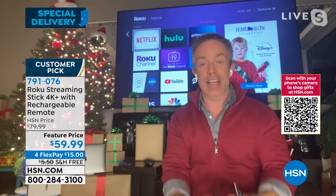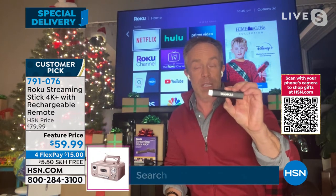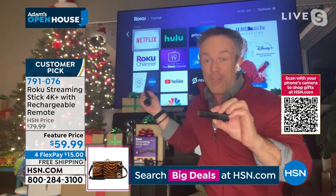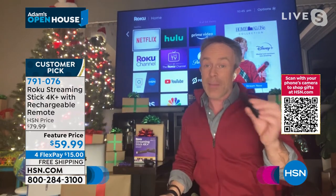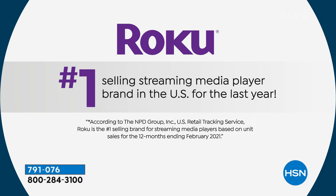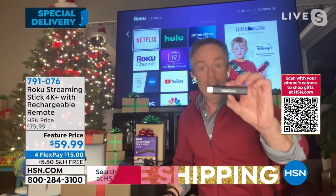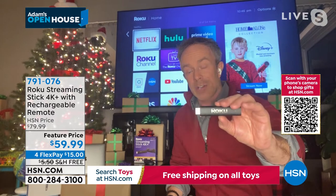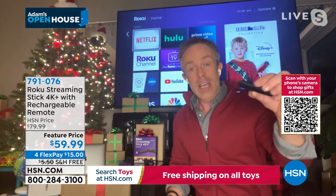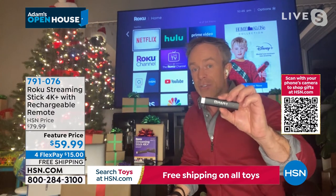A lot of us are Roku users because they are the number one media streamer — not just because they sell more, but because they offer more content and it's easier for all of us to use: kids, seniors, everyone. If you're new to Roku, realize you're getting number one. If you're a Roku user, you'll want to upgrade tonight for more content and more ease of use. It's a 4K stick — they put 4K content and technology in a smaller footprint so it doesn't take up room in your entertainment center. It just plugs into your HDMI port in the back. I just made this smart TV even smarter and easier to find content.